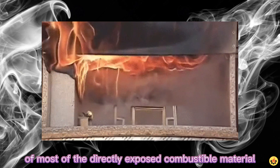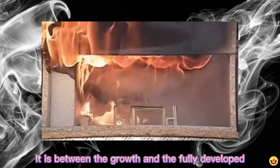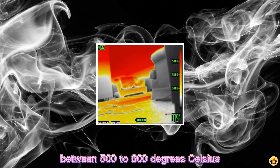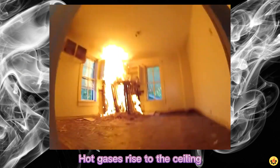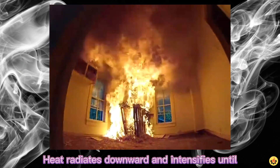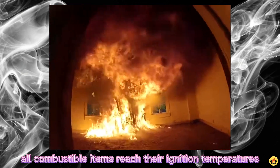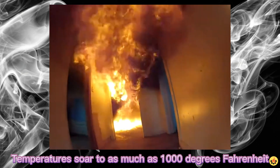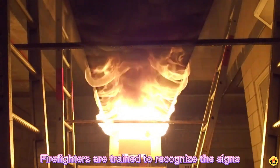Flashover: a flashover is the near-simultaneous ignition of most of the directly exposed combustible material in an enclosed area. It occurs between the growth and the fully developed stages of fire, when the temperature in the room reaches between 500 to 600 degrees Celsius. Hot gases rise to the ceiling and spread out across to the walls. Heat radiates downward and intensifies until all combustible items reach their ignition temperatures and burst into flames. Temperatures soar to as much as 1000 degrees Fahrenheit in a few seconds.